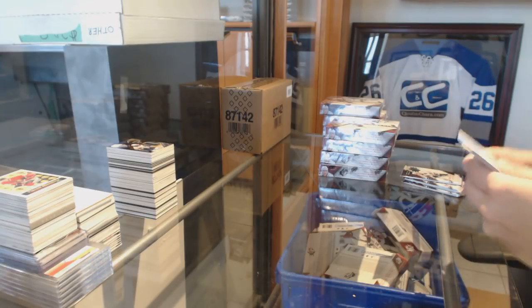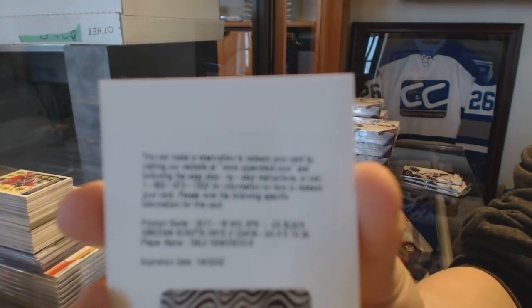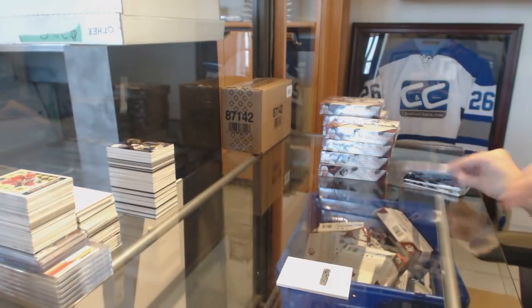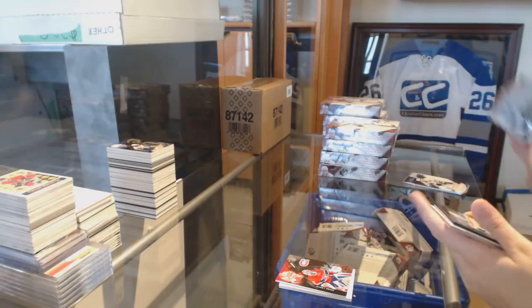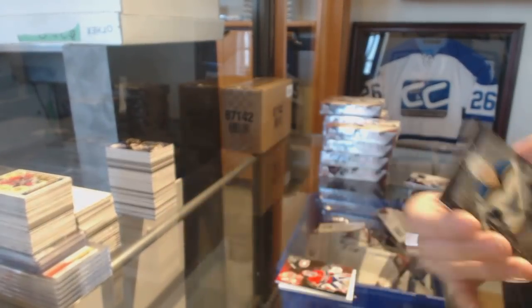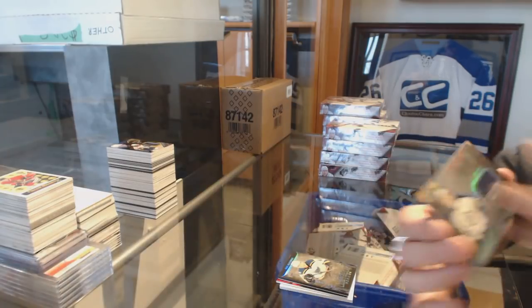We've got number 25, Obsidian Scripts Black auto, Dale Hawerchuk. A numbered 299 for the Montreal Canadiens, Carey Price base. We've got a lustrous rookie auto numbered to 175 for the St. Louis Blues, Ivan Barbashev. And for the Winnipeg Jets, a lustrous rookies jersey of Jack Roslovic.